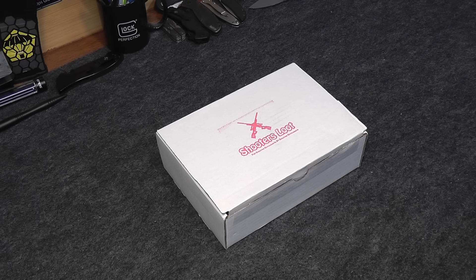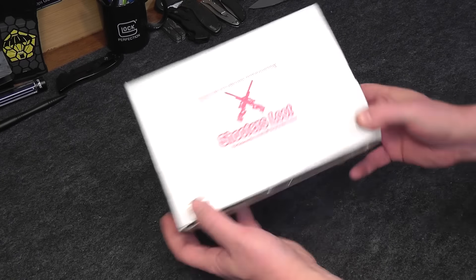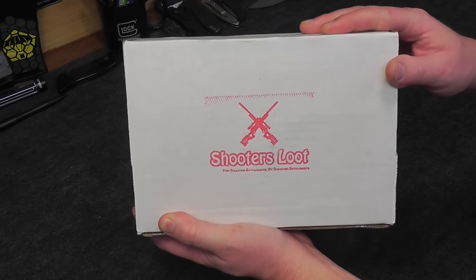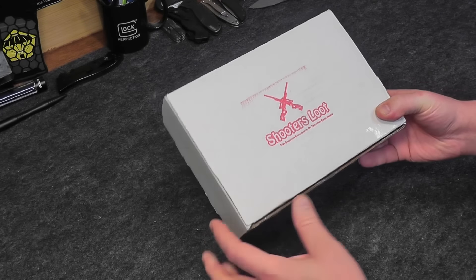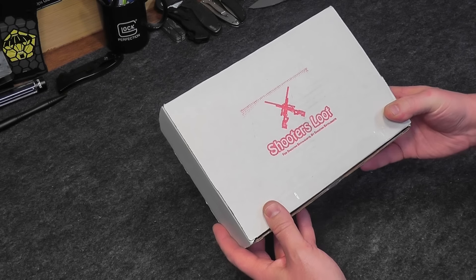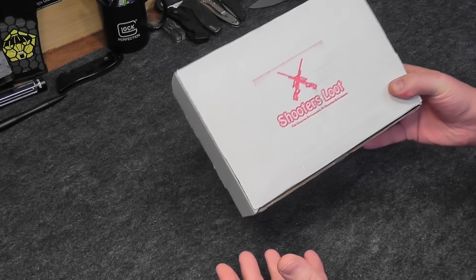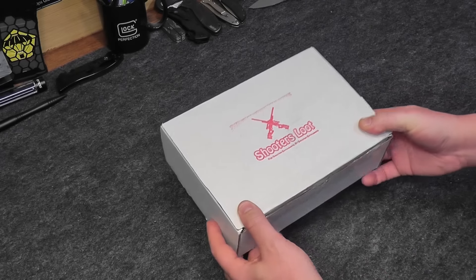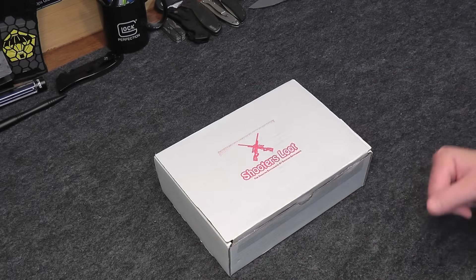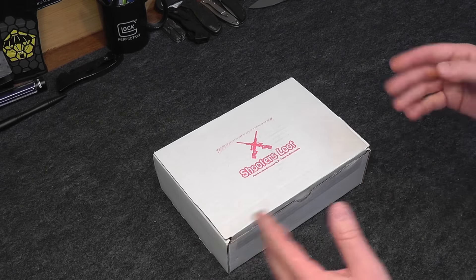Hey everybody, this is Eno and welcome to the Dynamic Prepper. It is time for Shooter's Loot for November 2016. I'm really excited to get into this month's Shooter's Loot. We debuted it last month on the channel and ever since we got their very first box last month, we've really been looking forward to seeing what Shooter's Loot is going to do for us for month number two for November 2016. If you are unfamiliar,